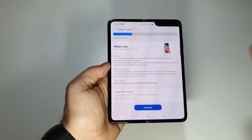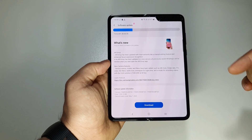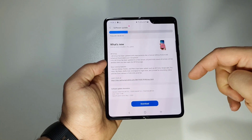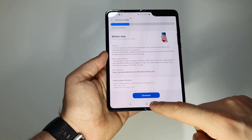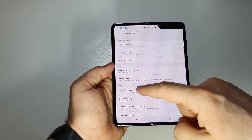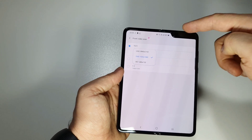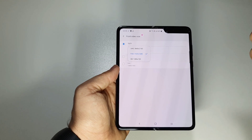This update brings features like Single Take — with new filters and new modes in the camera — which you may know from the Galaxy S20. We also have pro video, time-lapse for nighttime, and the ability to record video with the front camera in full HD and 4K at 60 frames per second. Previously the front camera didn't support 60fps, but with this new update you will be able to record in 4K or full HD at 60 frames per second — that's impressive.